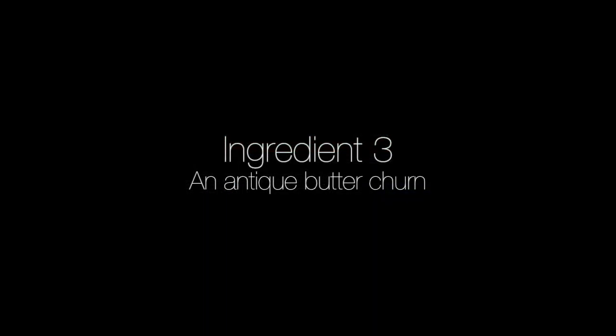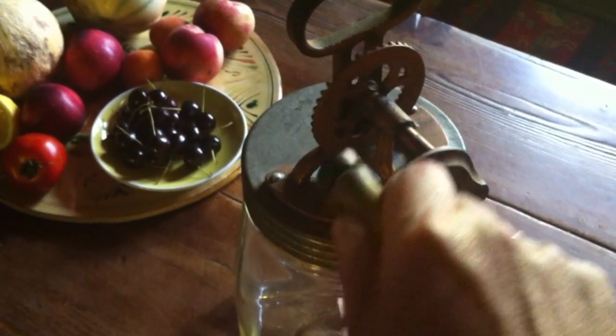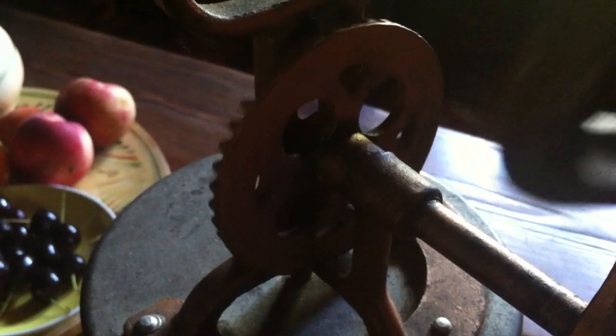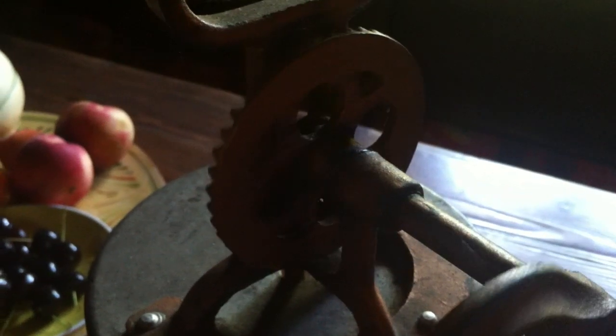Now on to the third and final ingredient for a successful windmill sound: a butter churn. Who would have thought, right? Let's go back to the project.